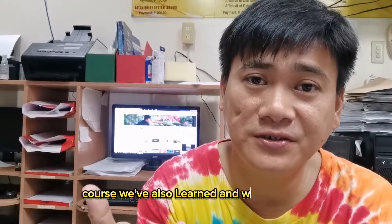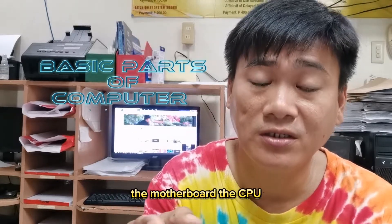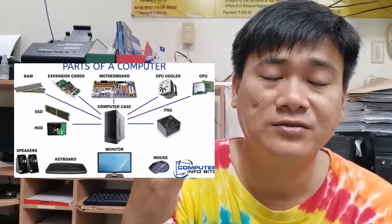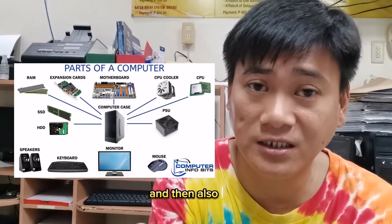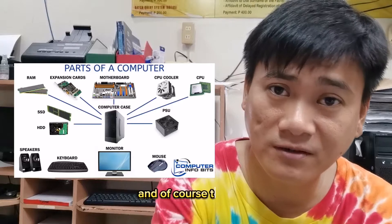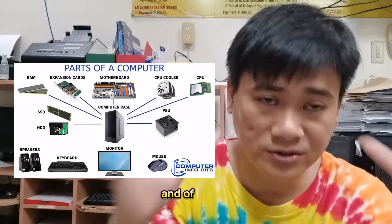We also discussed the basic parts of the computer: the motherboard, the CPU, the PSU or power supply unit, the HDD or hard disk drive, the SSD or solid state drive, the RAM or random access memory, expansion cards, the CPU cooler, and of course the computer case.